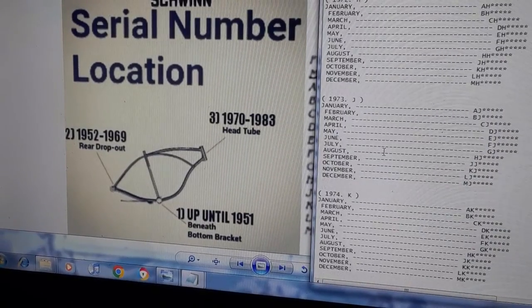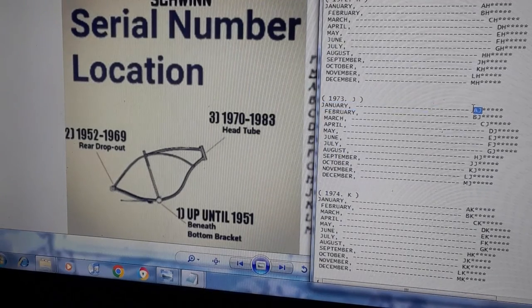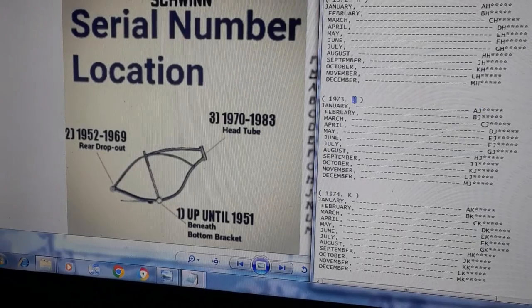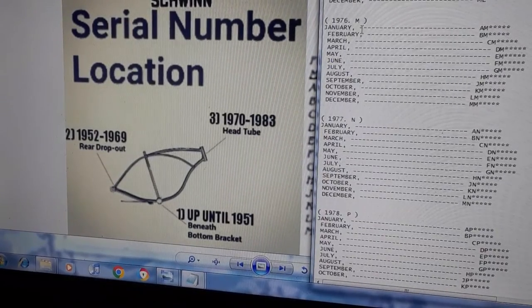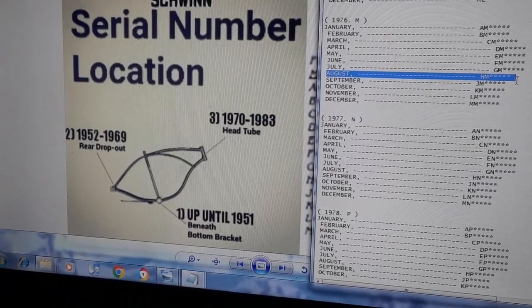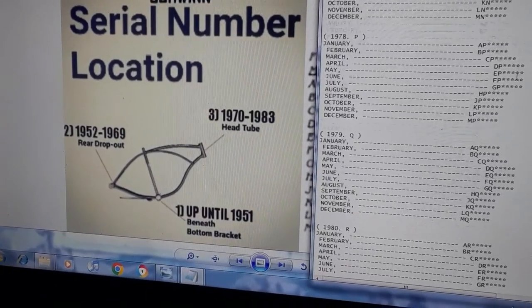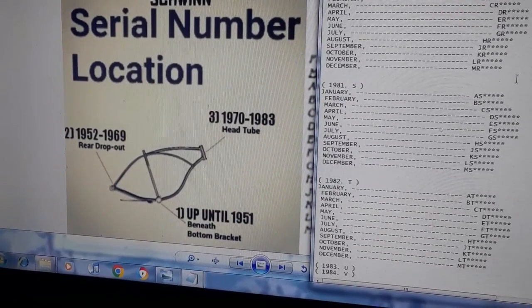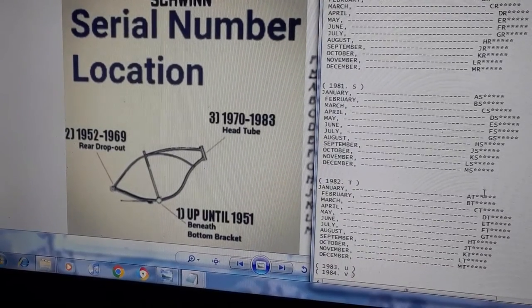Some people can't find the serial number — you may need to scrape the paint to find it there, or check on top or underneath. From 1970 to 1972 it's the same format. AJ means January, J equals 1973, K is 1974, and so on. HM would be 1976, which is my birth year.